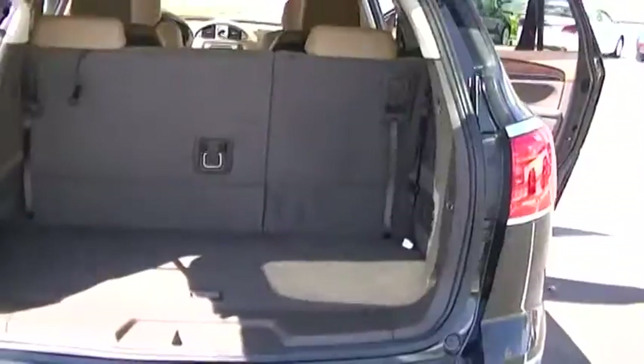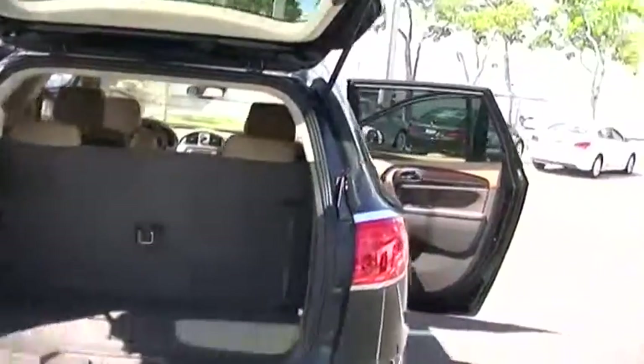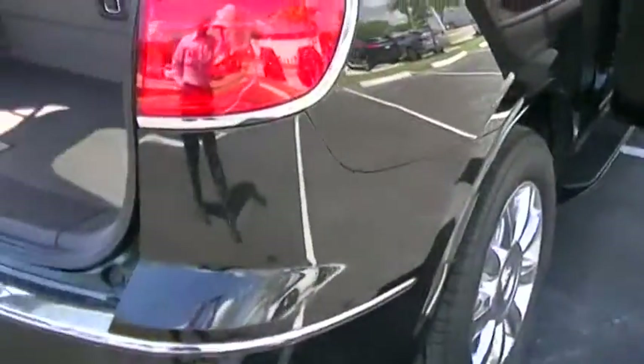The third-row seats — you can fold both pieces, or since it's a split you can fold just one side if you have a lot of shopping to put in. The door operates on the remote. The body is in great condition.